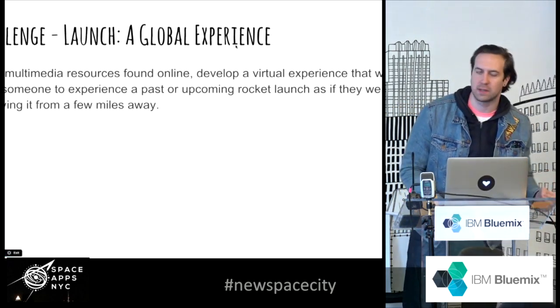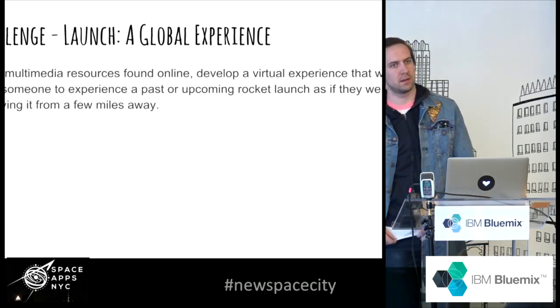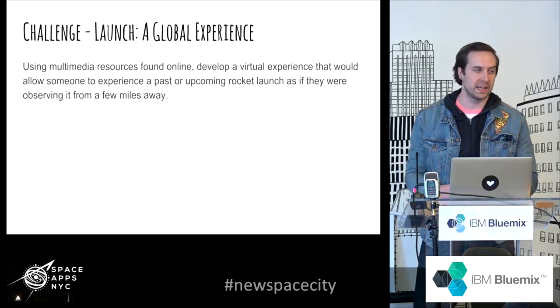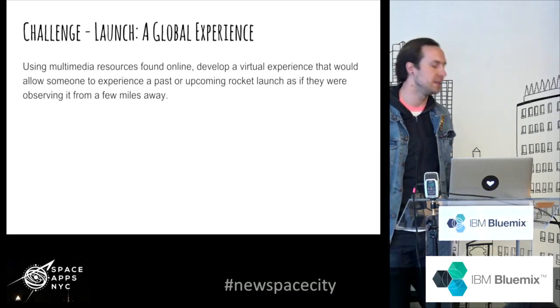The challenge I was looking at is recreating a space launch, because a lot of people haven't seen a real-life space launch. That's why it's sort of an esoteric hobby — you have to be in the right place, somewhere like Florida, at the right time. You've got to get up early and you have to be interested in space.